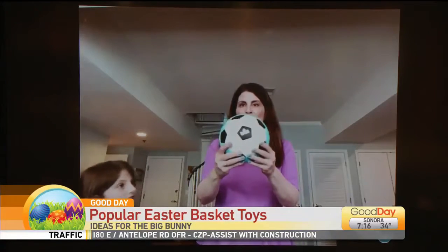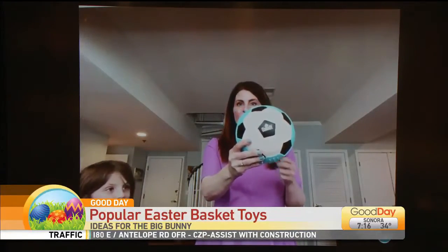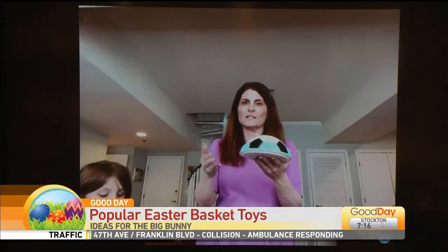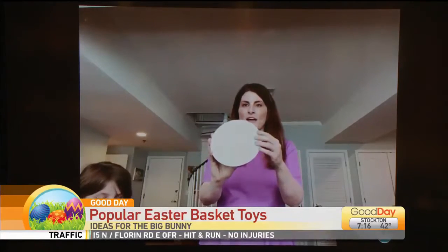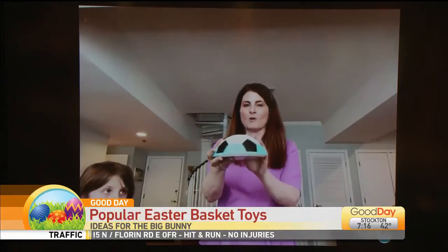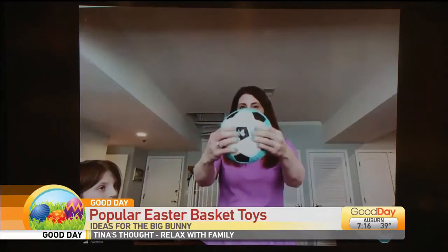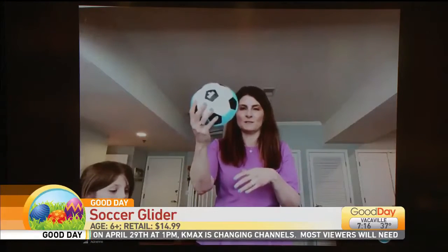So right here, this is from Goliath Sports. This is actually a favorite of mine — it's called Soccer Slider. I have a very active five-year-old who loves to kick a ball around the house, but this is flat on the bottom so it glides on my hard floor. It's not going to knock into my television, it's not going to hit anybody. It's soft and really durable, and it's perfect for the bunny to put in the basket.